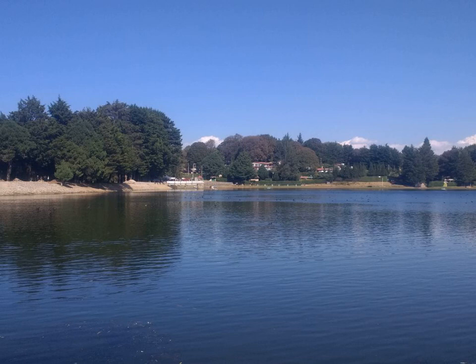Feathers are epidermal growths that form the distinctive outer covering, or plumage, on birds and other extinct species of dinosaurs. They are considered the most complex integumentary structures found in vertebrates and a premier example of a complex evolutionary novelty. They are among the characteristics that distinguish the extant birds from other living groups. Plumology is the name for the science associated with the study of feathers.